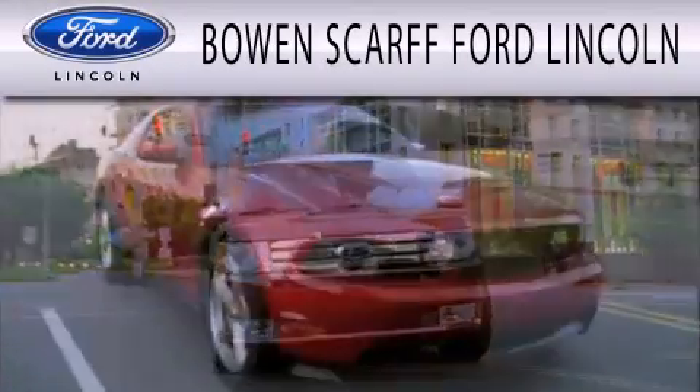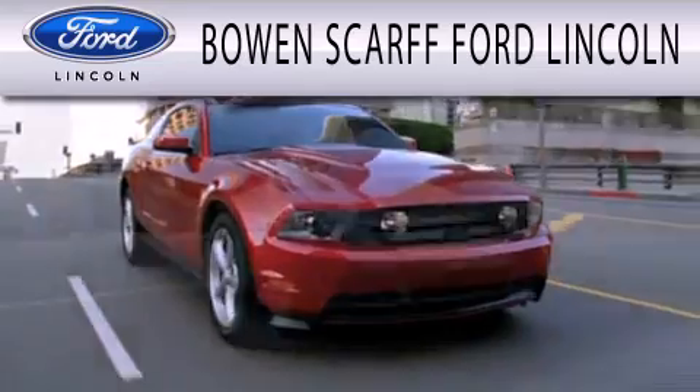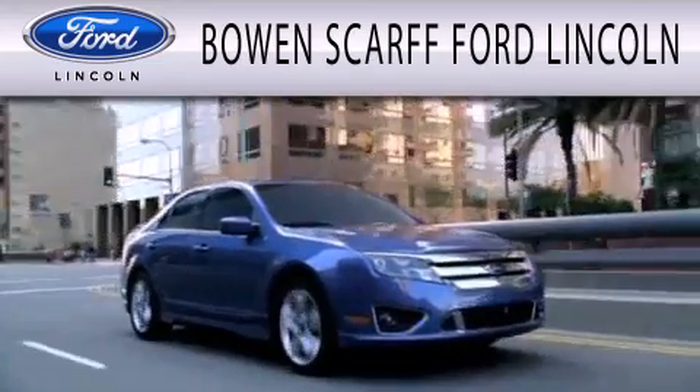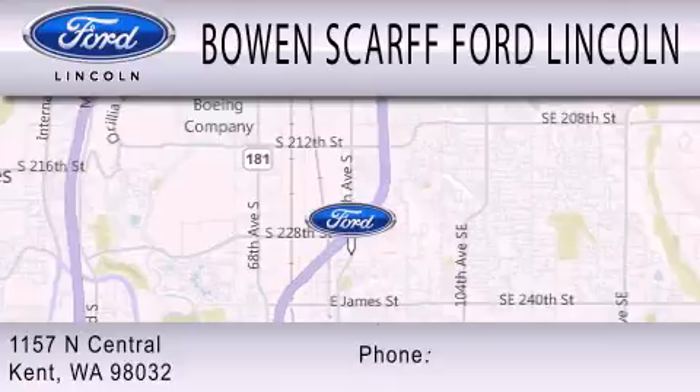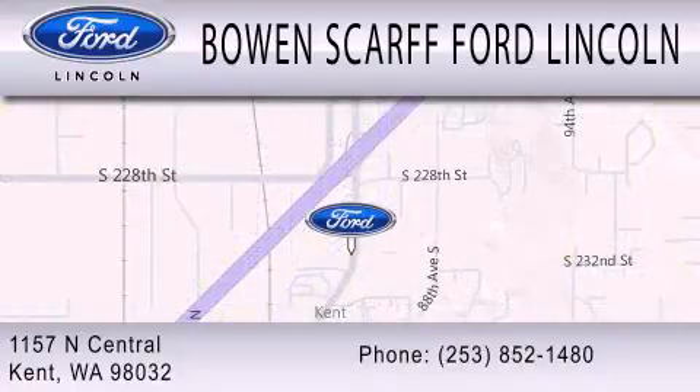Bowen Scar Ford Lincoln, home of the No Dicker Sticker, is dedicated to doing everything possible to ensure that the experience you have selecting your next vehicle is as pleasant as possible. We are located at 1157 North Central in Kent.